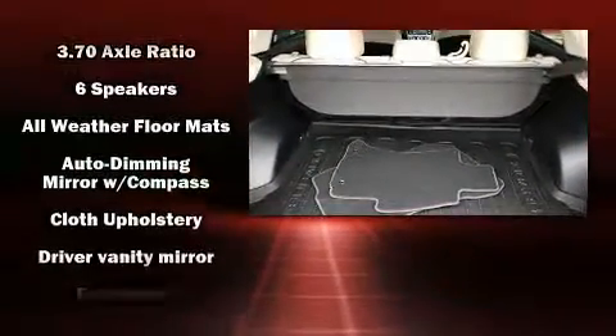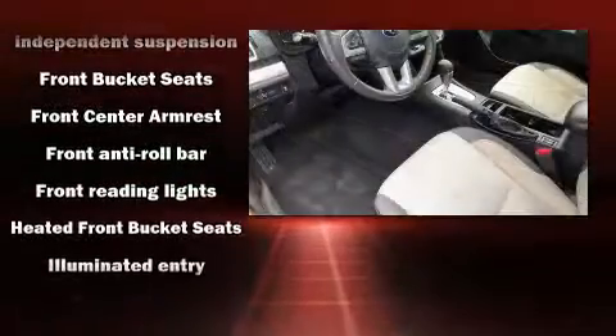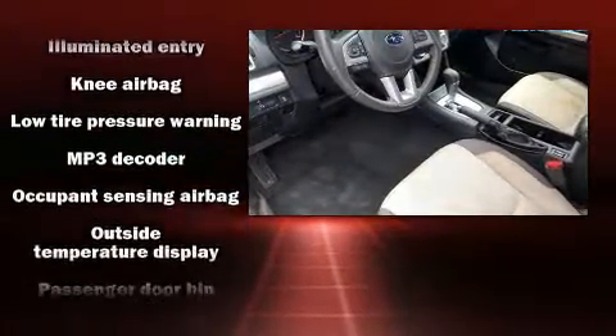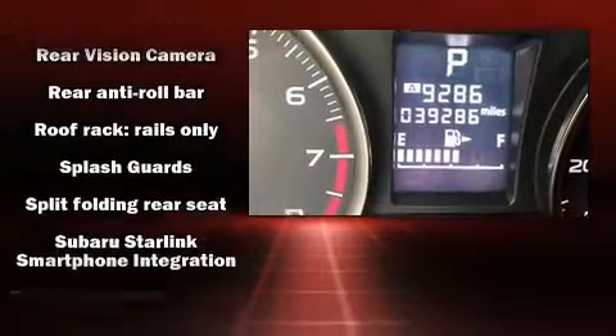Subaru ensures the safety and security of its passengers with equipment such as head curtain airbags, front side impact airbags, traction control, a panic alarm, an emergency communication system, and four-wheel disc brakes with AVS. Brake Assist technology provides extra pressure when applying the brakes.